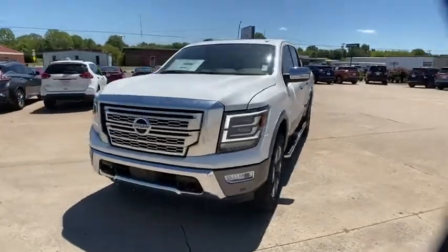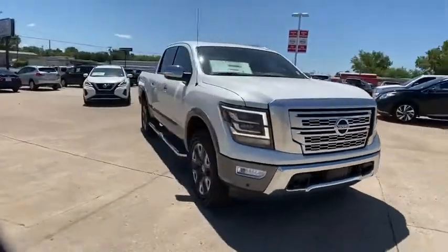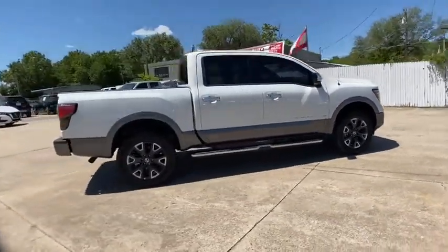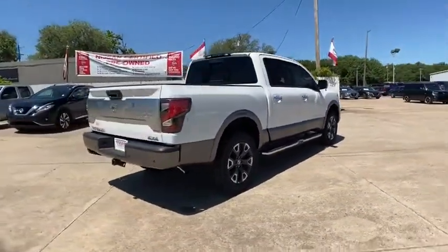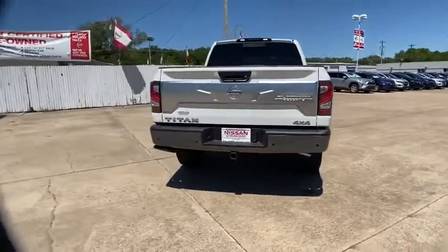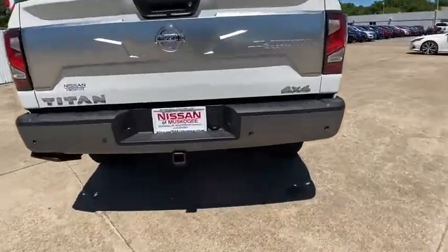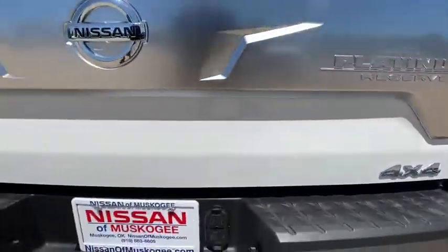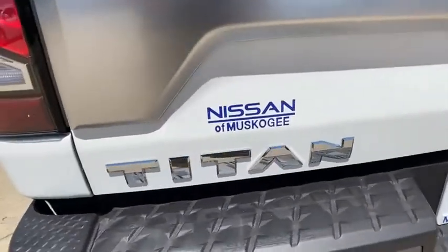Take a ride in the 2020 Nissan Titan. The Titan houses the Endurance V8 engine, the largest standard truck engine in its class. But the benefits don't stop there. The massive interior cabin boasts a fold-up rear bench seat and a flat loading floor. When it comes to power and comfort, the Titan can't be beat.